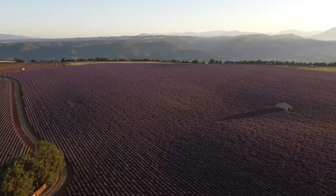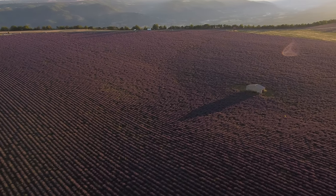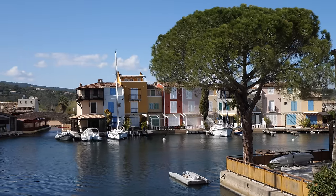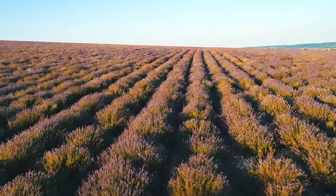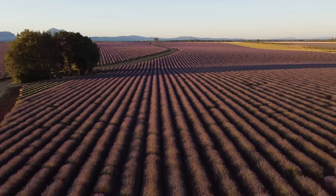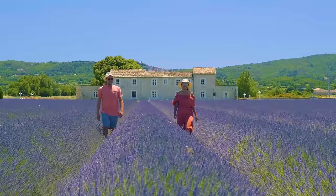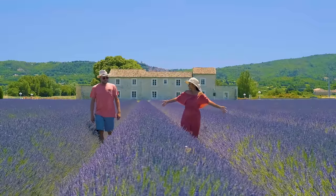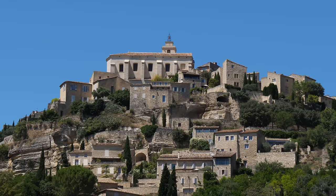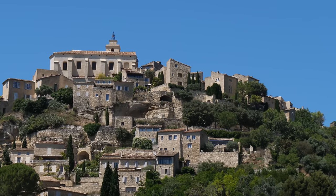Provence is a region in the southeast of France known for its picturesque landscapes, beautiful coastlines, and historic cities. It is a popular destination for travelers seeking to experience the quintessential French countryside. One of the most famous features of Provence is its fields of lavender, which bloom in the summer months and create a stunning purple landscape. The region is also home to charming hilltop villages and historic cities, such as Avignon, Aix-en-Provence, and Marseille.